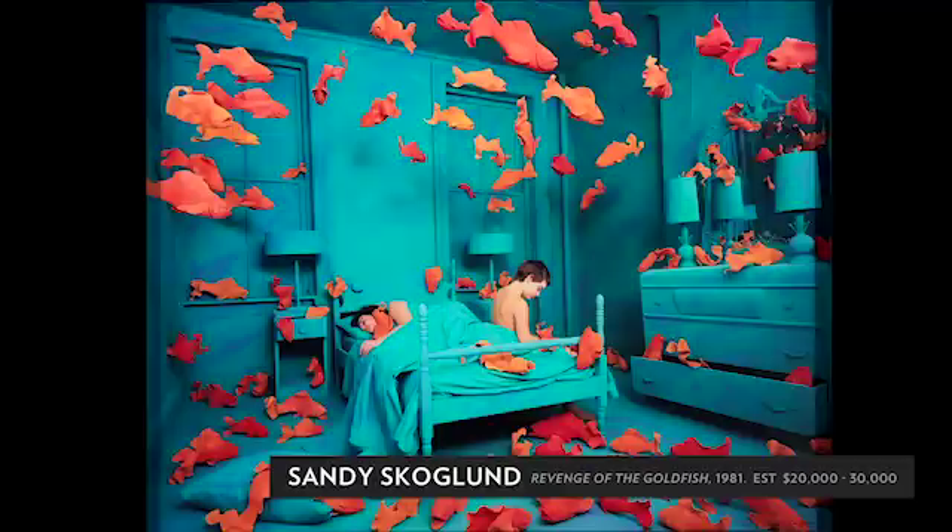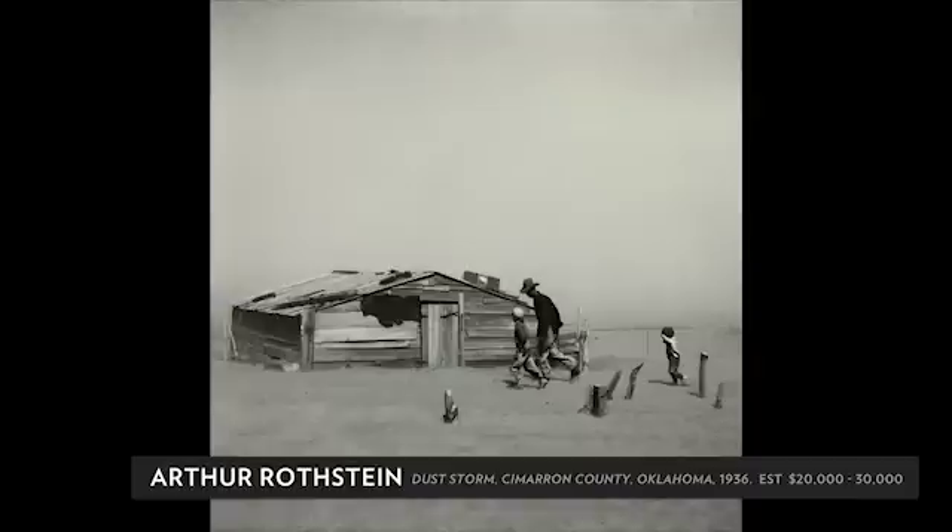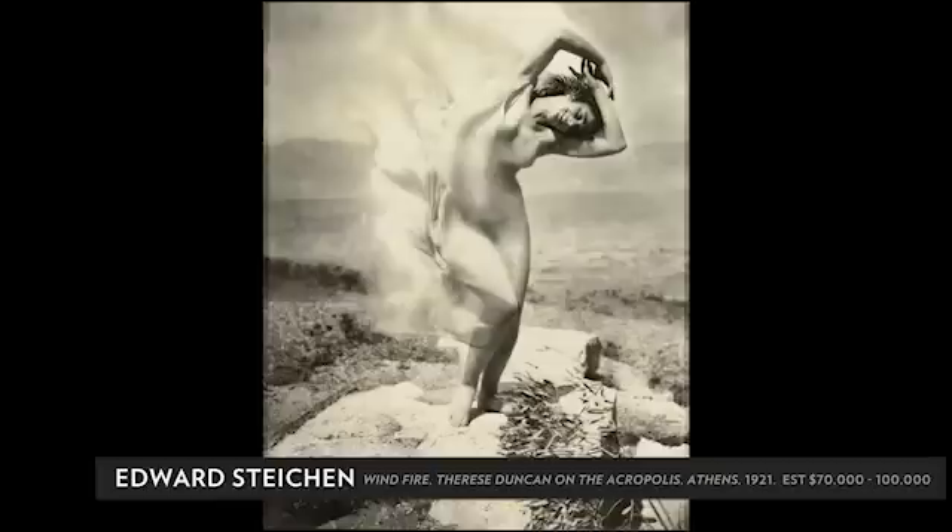I think what ties the collection together and makes it so satisfying is the variety, but also the excellence. There's something about each print that recommends it, either in its iconography and importance within the history of photography, or the photographer's body of work, or the fact that a particular print may be an early or an excellent example of the image.